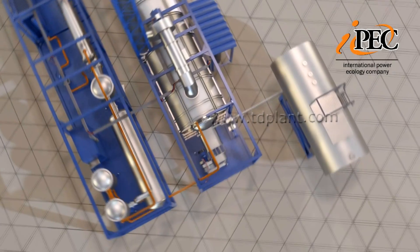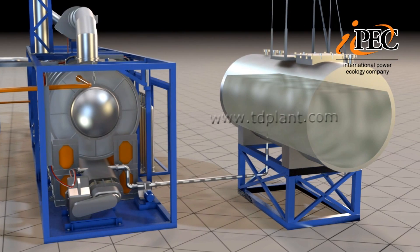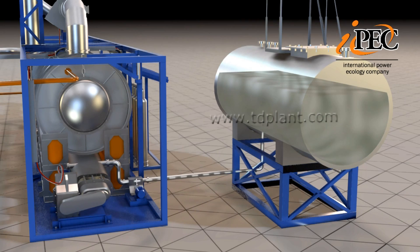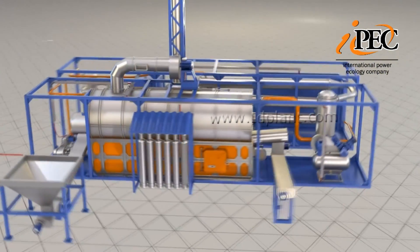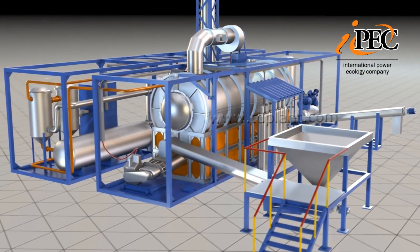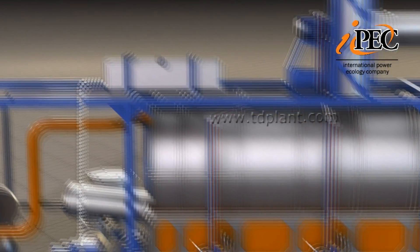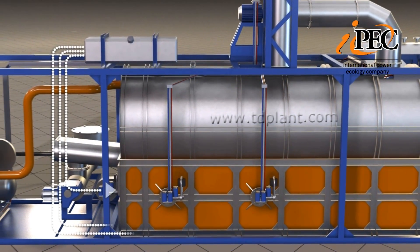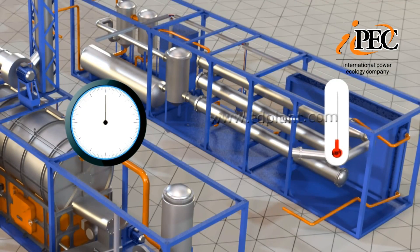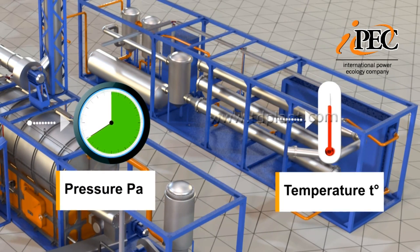Liquid waste is fed from a receiving tank by pump. A heating system for viscosity reduction is installed in the tank. The simultaneous feed of dry and liquid materials for processing is possible. Boiler fuel or diesel oil is used for primary heating of the pyrolysis reactor; the oil is supplied to the burner from the fuel tank. Heating up to the processing temperature is carried out by the burner installed in the furnace, and pressure in the reactor is controlled by preset temperature modes and feed rate.